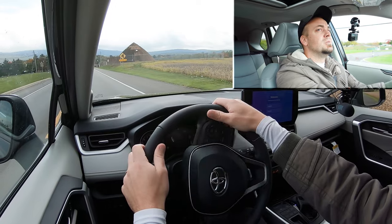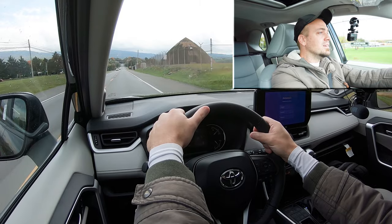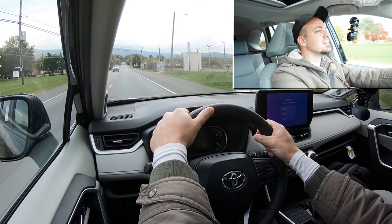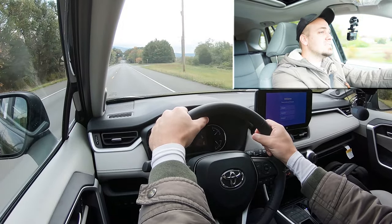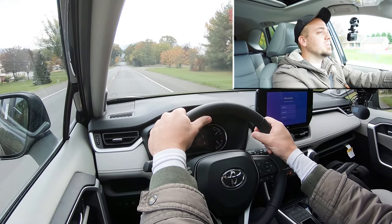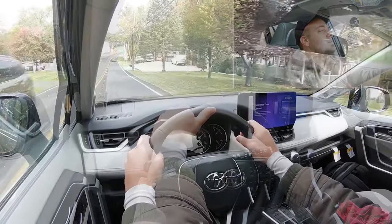Let's put the 2024 RAV4 to the test and see how quickly we can get it up to speed. In three, two, one — go. We're in Sport drive mode by the way. It's okay — it's not going to win any races, but this is built for reliability, not drag racing. It's enough to get the job done, but it's certainly not the quickest thing in the world, even in Sport mode.